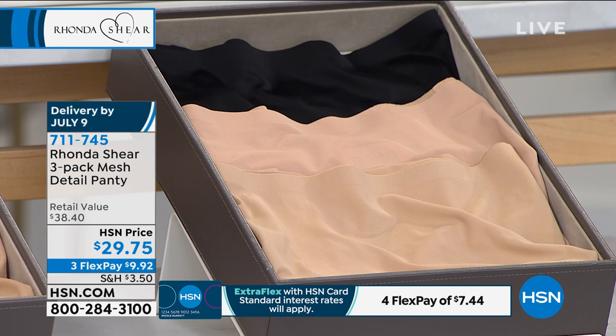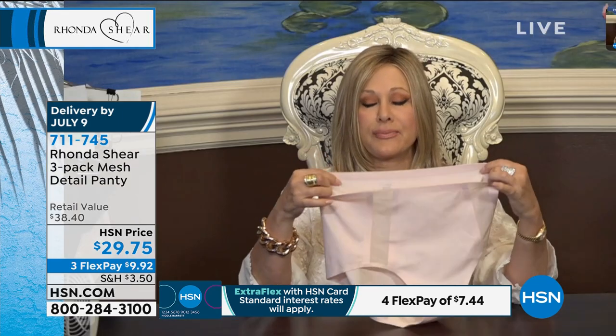Small through 3X is available. These are kind of like high-tech panties, right, Rhonda? This is the latest technology I'm using in my line — you'll see it in bras. I think we do have the body bra coming up. There's not a thread to be found.